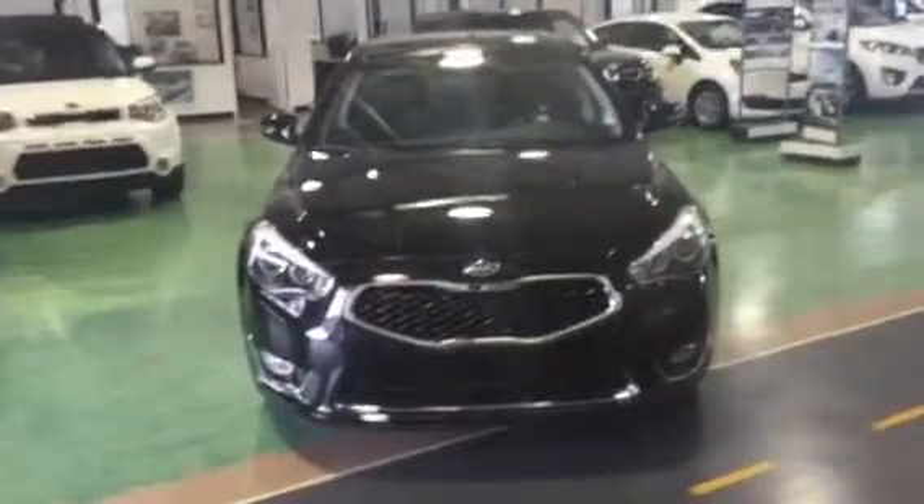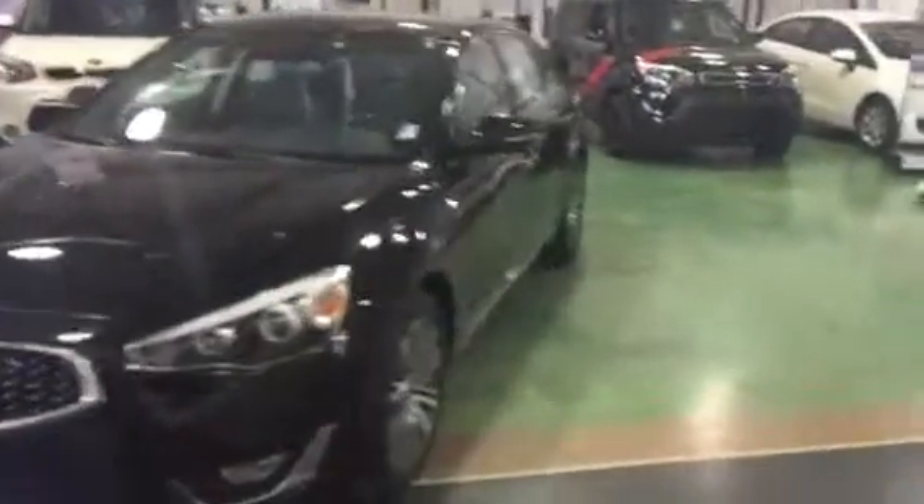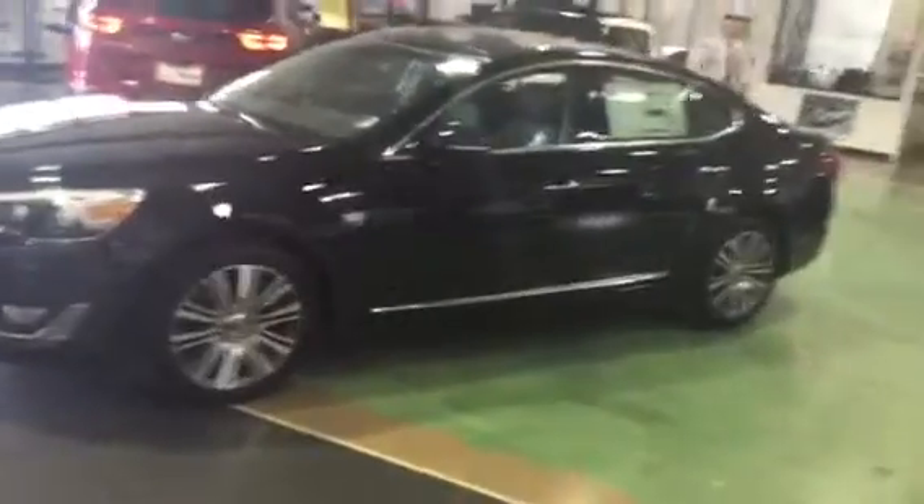Hey Brendan, so this is the 2016 Kia Cadenza that I promised a video on. They come in a few different packages — this one has the luxury package.